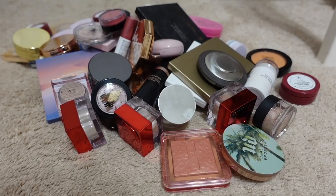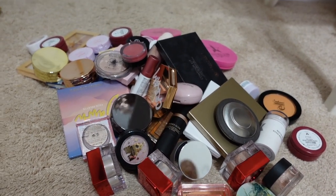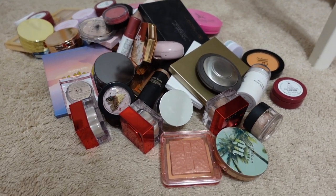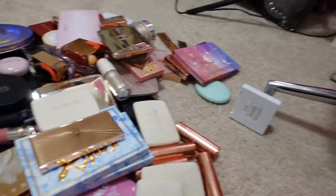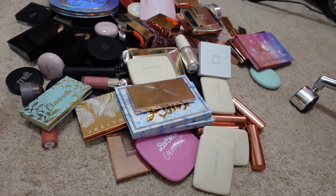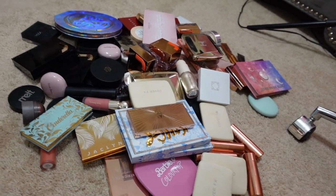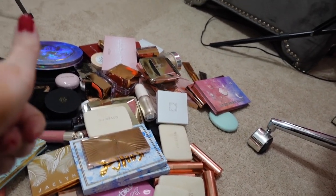Now we're done. Here's everything I'm passing along — a good little dent. And here is everything I'm still keeping. It's a lot, but it's less than what I had and that's all that matters. We did really, really good. Successful job.